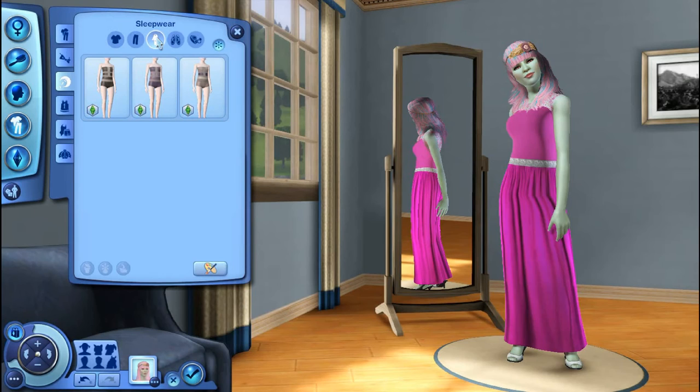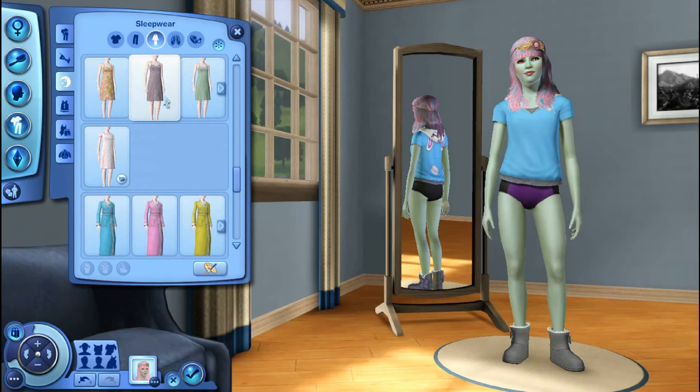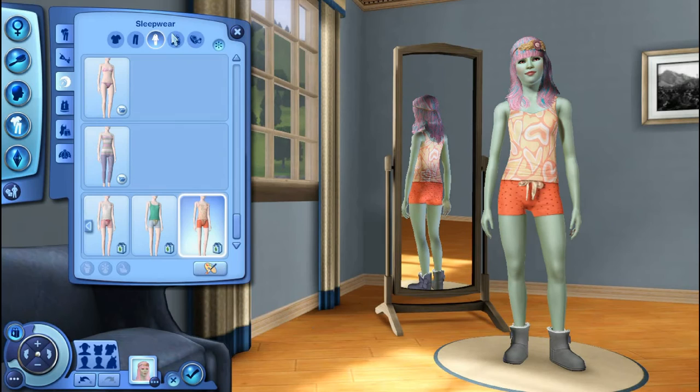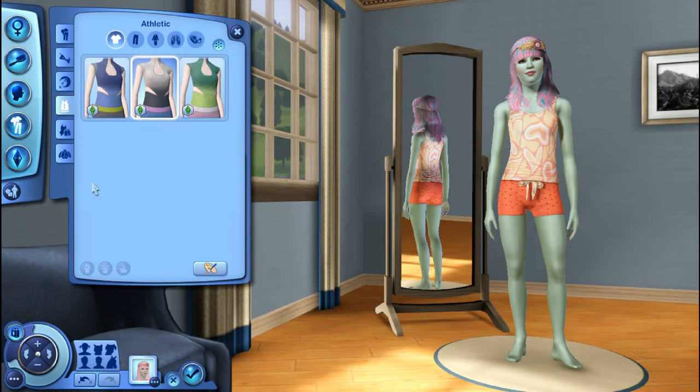All right, sleepwear — outfits again. I know exactly what I'm going for here. I've got these little outfits and there's like the pink ones. I'm going to go for the orange ones — I like the orange. And let's just go with no shoes.